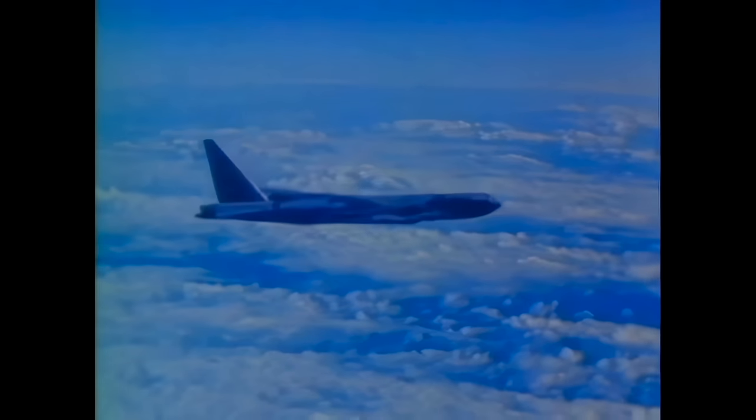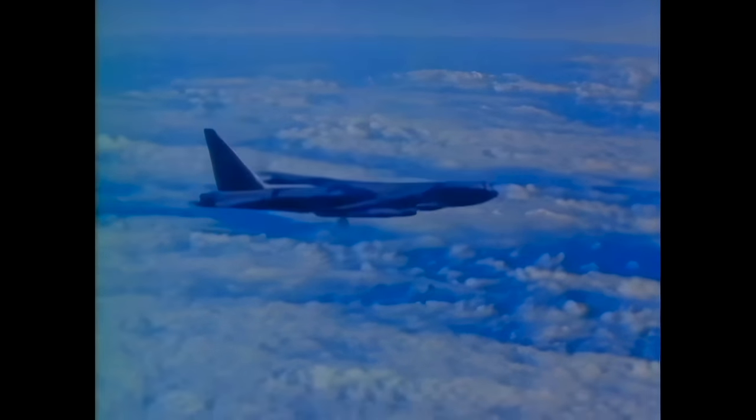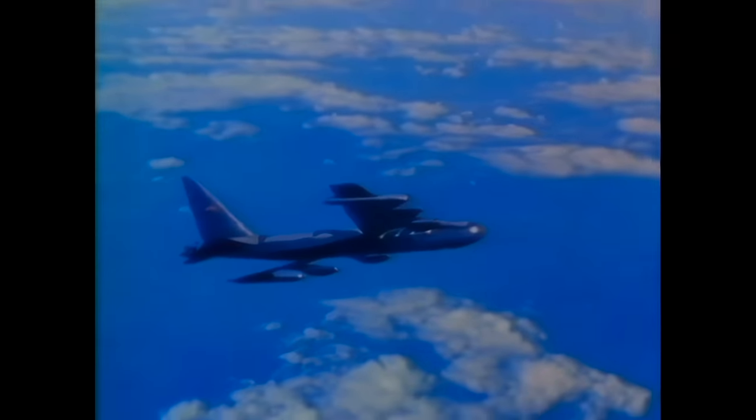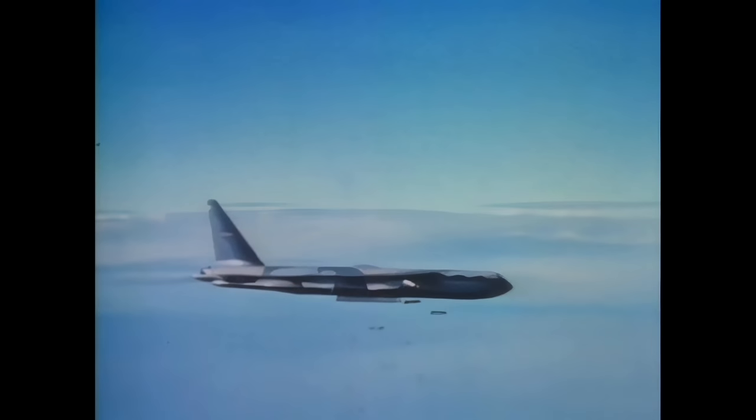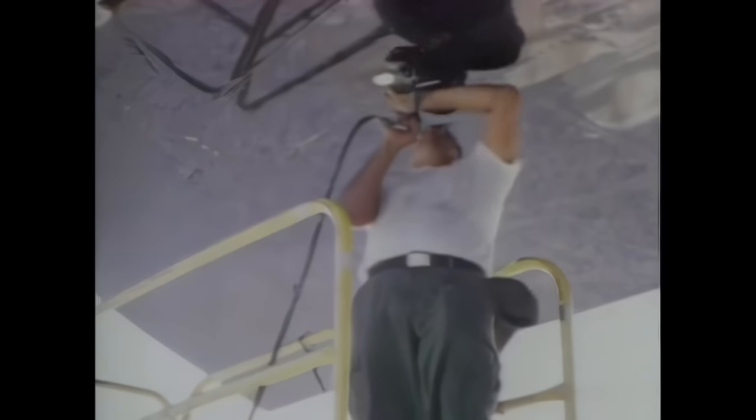B-52 crews had to cope with fast and agile enemy MiGs, anti-aircraft guns, and worst of all, deadly surface-to-air missiles. Despite it all, they had missions to perform, and like all soldiers, they flew regardless of opposition. After a raid, ground crews hurriedly repaired the battle-damaged airframes of returned Stratofortresses, priming them for the next mission. Despite the low-fuel takeoff policy, the heavy weight of the bomb load put tremendous stress on the engines, which regularly needed maintenance and often replacement.